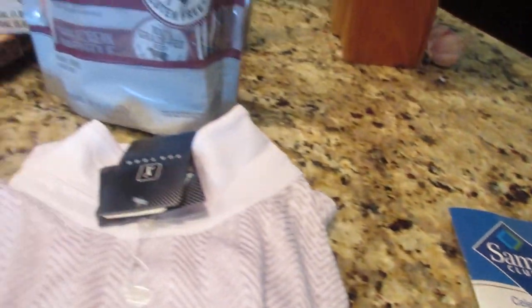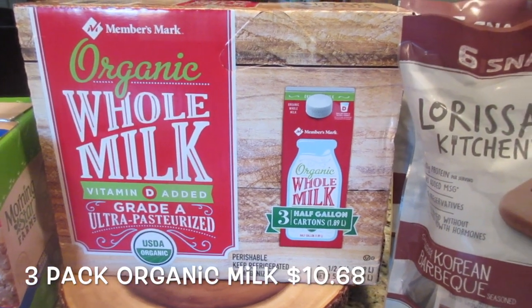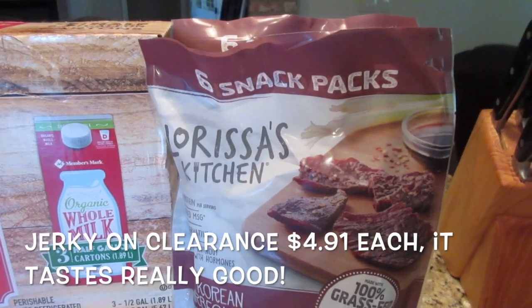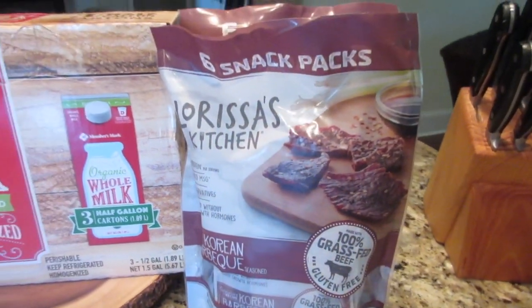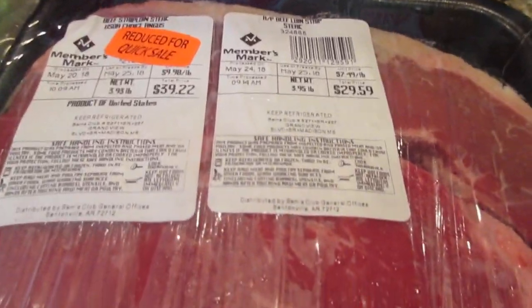As always, I'll put the things that have a rebate and as many prices as I can in the video. Pretty much every Sam's Club haul has milk — we buy our organic milk there, this is a repeat buy. Last time I went, we tried Larissa's Kitchen Korean barbecue jerky little snack packs; they were really good, so I got a couple more.